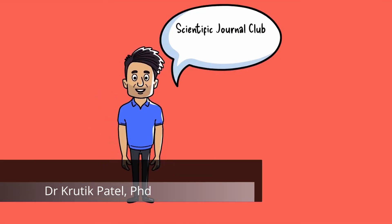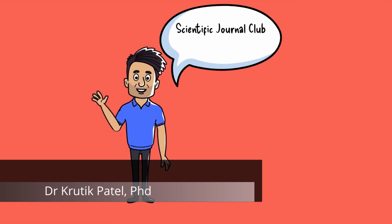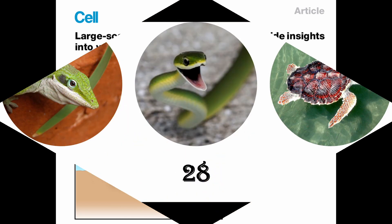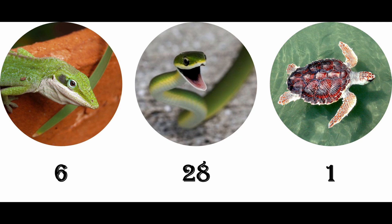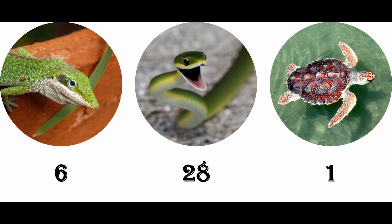I'm Dr Krutik Patel, PhD, and in today's Scientific Journal Club, we'll explore the groundbreaking research that reveals the genes behind these legless apex predators. In a monumental study published in Cell by Peng et al, researchers conducted an extensive genomic analysis on snakes, leveraging a dataset of 28 snake genomes — combining 14 newly assembled genomes and 14 previously sequenced ones — alongside the genomes of six lizards and one turtle to enable comparative analysis.